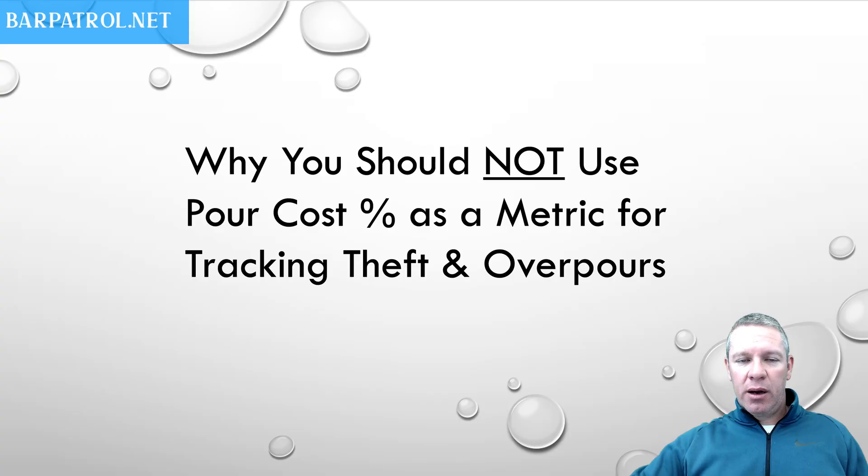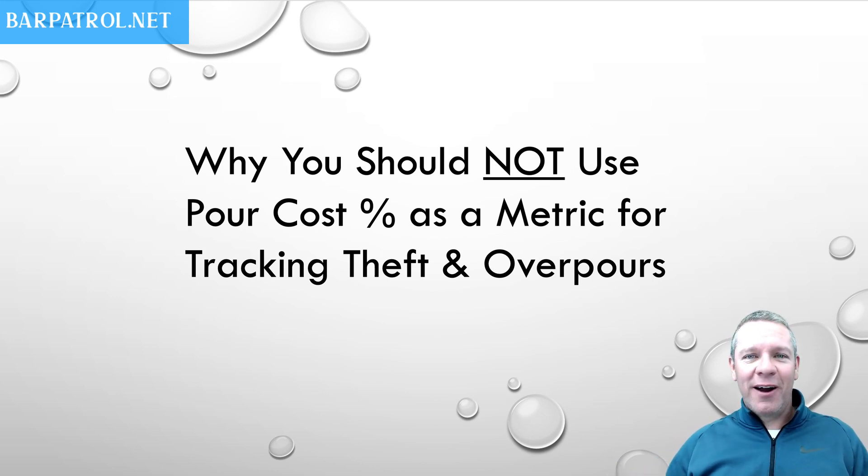I'm going to stay right here with you. I'm just going to be a little bit smaller down here. You can stop worrying about overpours and theft and losing money, and we'll do a little example here.